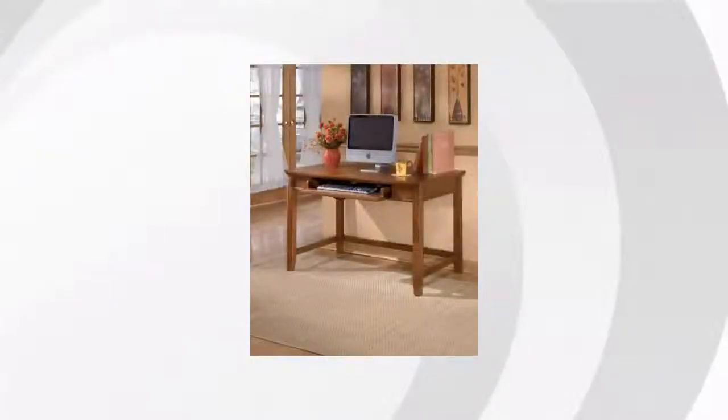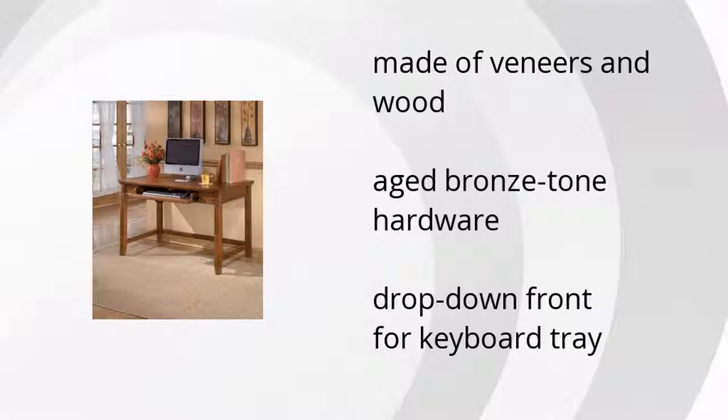Here are the top features of the Cross Island 48-inch Home Office Desk. It's made of veneers and wood, it's got an aged bronze-tone hardware, and a drop-down front for the keyboard tray.